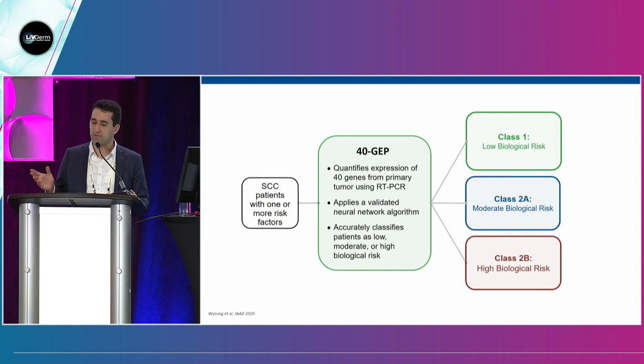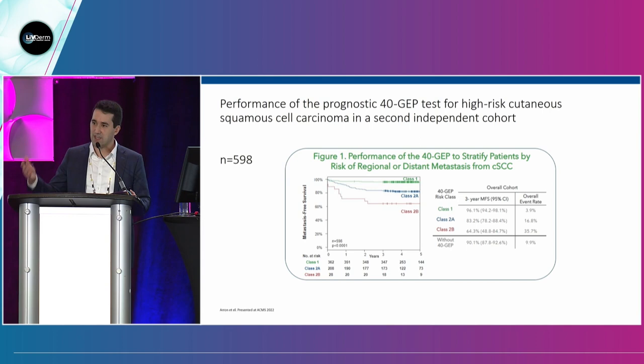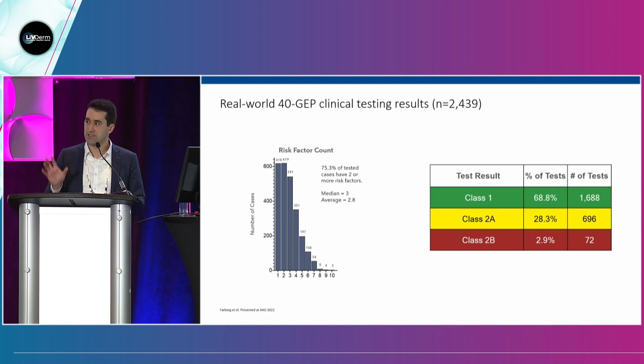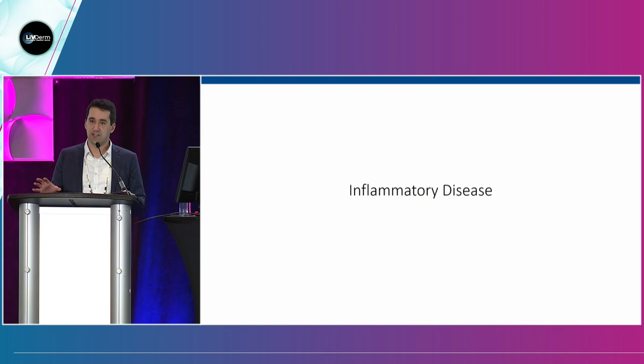Here's the squamous cell test — the 40 GEP. What's new is a new validation cohort. There are now over a thousand patients studied, with Kaplan-Meier curve after Kaplan-Meier curve proving it's working. You've seen how people have been using this over the last year, and the answer is: you've been using it correctly.